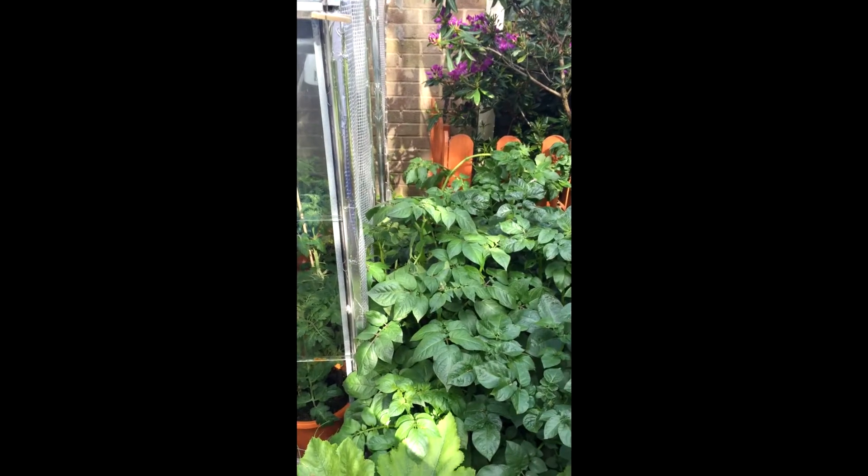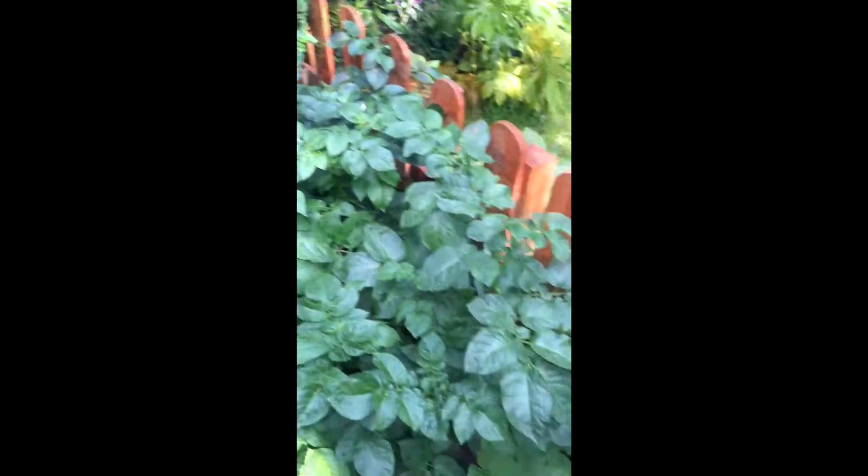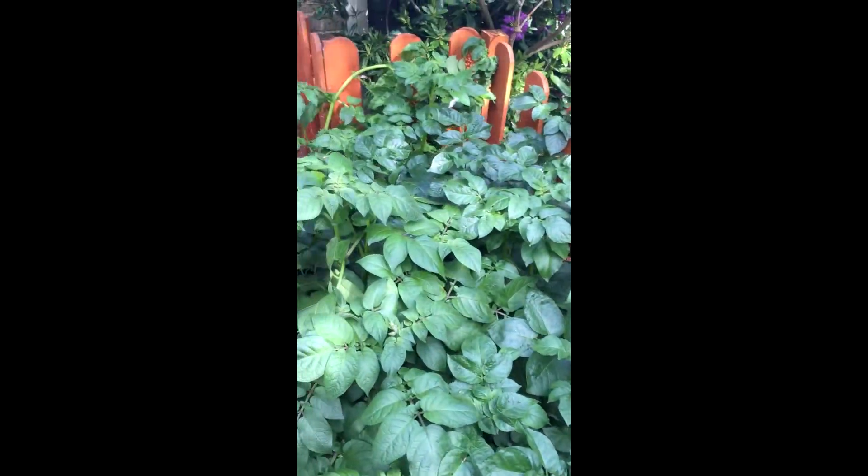This is the best view you can get of the potatoes — they're basically growing all around my greenhouse. There are probably about six or seven pots in there all in all, but it's just a sea of green at the moment.